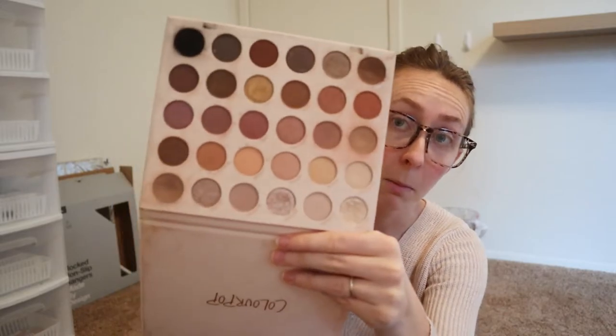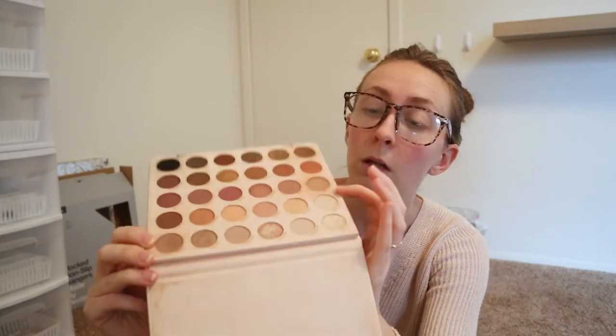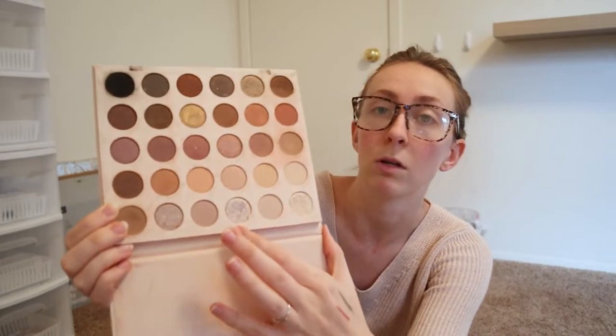My highlighter from Anastasia — this is the Sun Dipped Glow Kit, a really great highlighting palette. I sometimes use it as a shimmer shade on the lid too. The Bare Necessities palette from ColourPop I use almost every single time I have a client — it's just a really great palette all around. I primarily use the transition shades and some brown ones, and I like the shimmer shade on the lid. It's just a really great nude neutral palette.